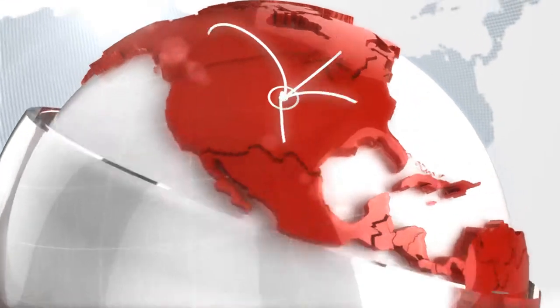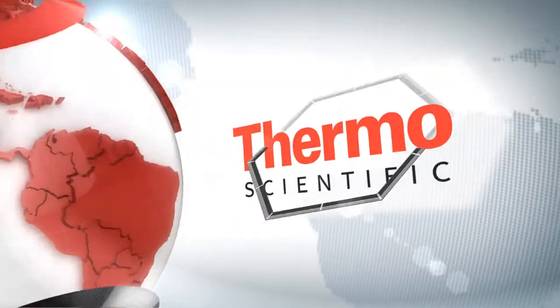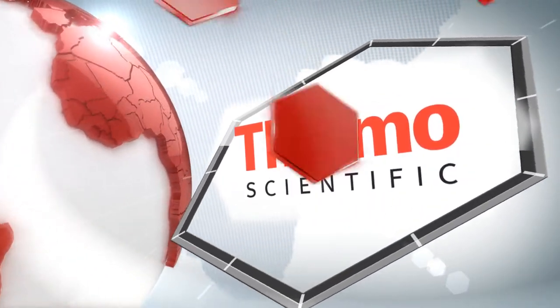Learn more at thermoscientific.com/pathology.